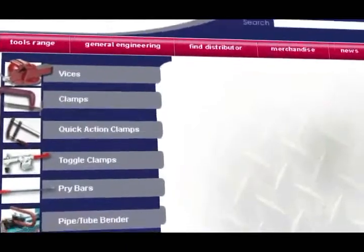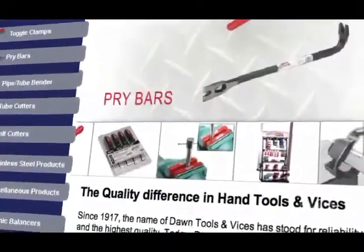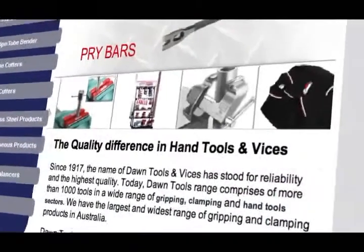I've been with EXA since 2005. They did the website for Aerotech Fans and with the positive impact we had with the business, we engaged them to do the website for our second business that we own, Dawn Tools and Visors. We had a pretty basic website running in the background.